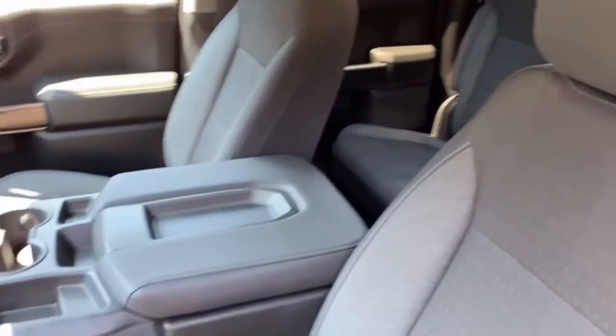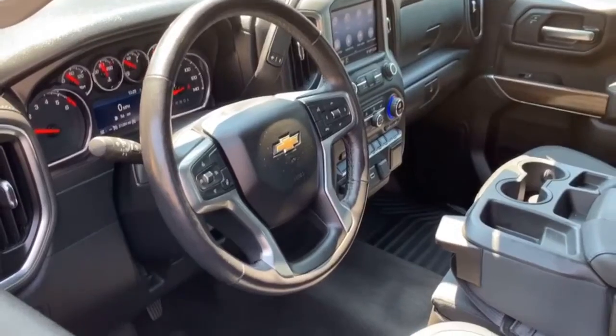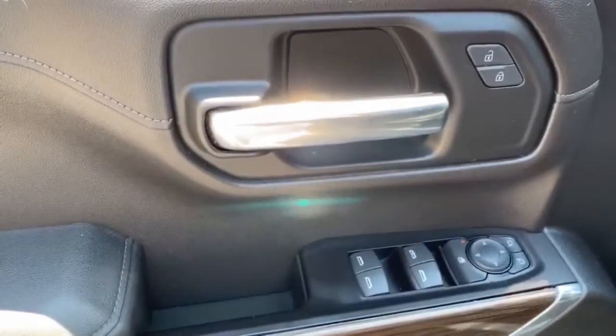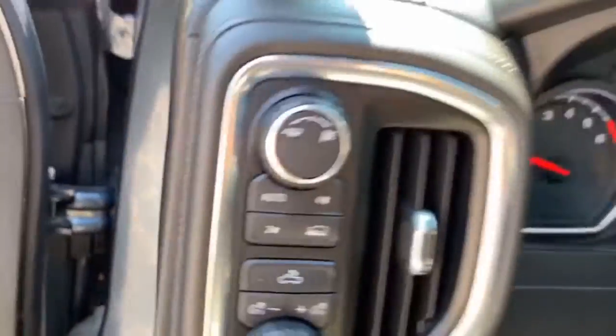The following are some of this vehicle's highlighted options: leather-wrapped steering wheel, steering wheel audio controls, electronic stability control, trip computer, power windows, power door locks, four-wheel disc brakes, and power steering.